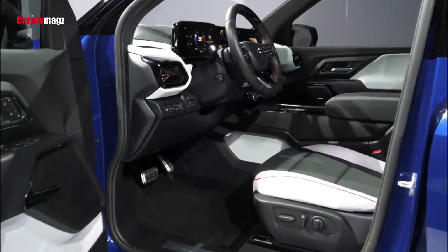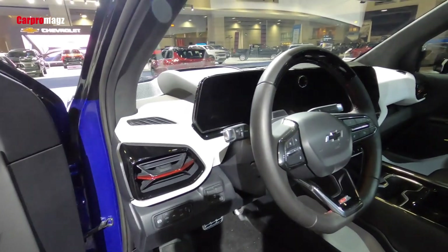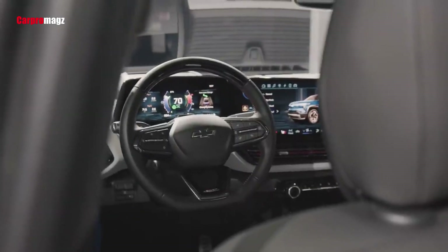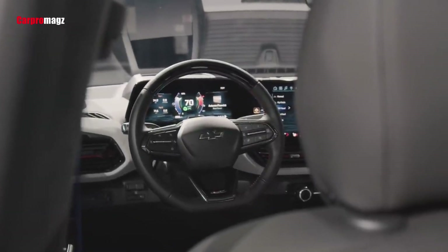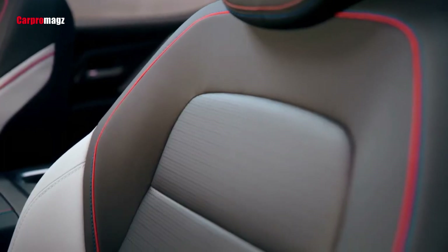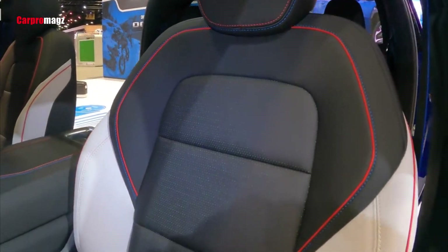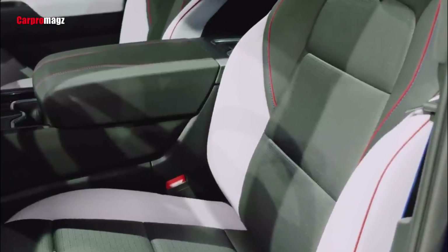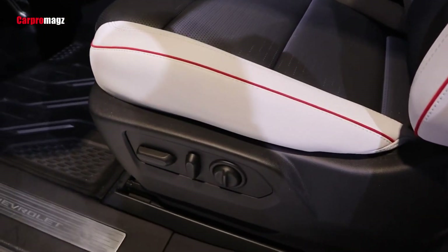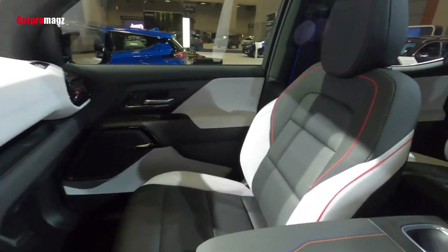Inside, you'll find a cabin that's more traditional than many electric pickups offer. There's even a column-mounted gear selector, though it's now electronic and not mechanical. The dash is dominated by screens, including a digital instrument panel and large infotainment screens. Peeking inside the RST reveals a racy-looking interior complete with a fixed glass roof and a red, white, and blue color scheme. The column-mounted shifter allows for extra storage space in the center console, which hosts plenty of USB outlets. GM's Super Cruise driver assist technology comes with the RST, allowing hands-free driving on pre-mapped freeways and using cameras to monitor driver attention.